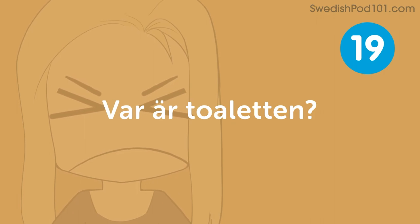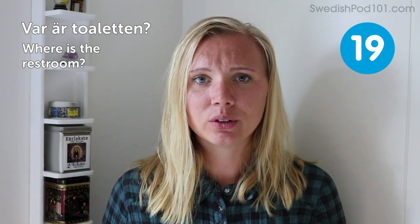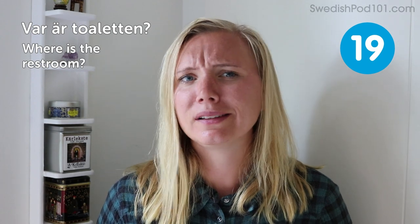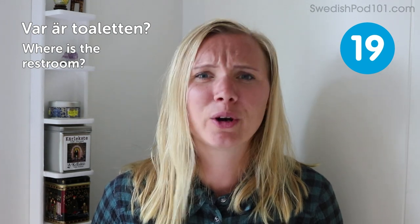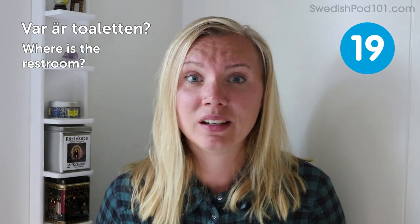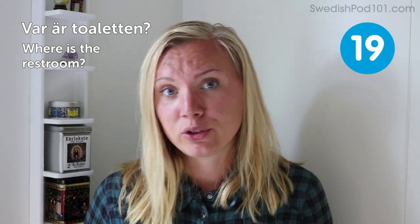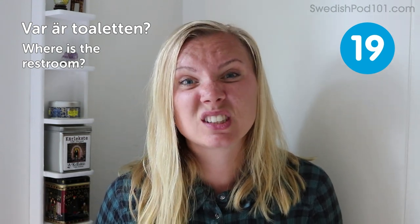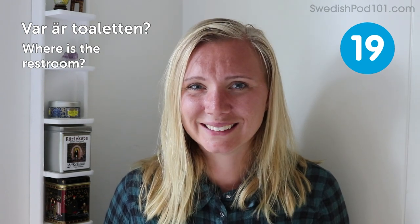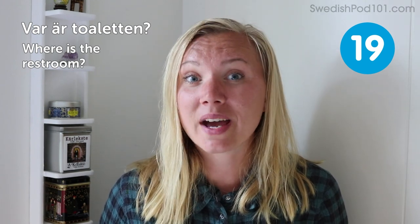Var är toaletten? Where is the restroom? Good one to know. I guess you've sometimes been somewhere and you really needed a restroom. Asking for it in the right language can actually be crucial. As you might have heard when I said it, it's quite similar to the word 'toilet' — 'toalett.' So you can probably use 'toilet' and get around, but it's always good to know how to ask for this.